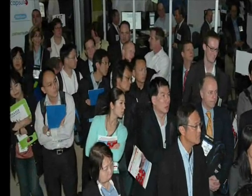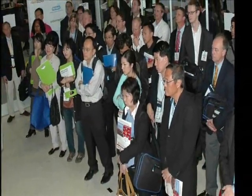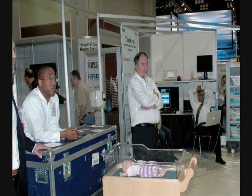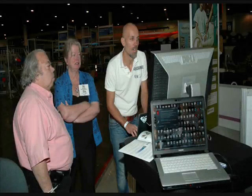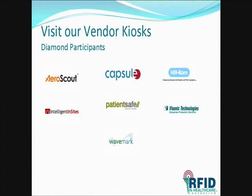We thank you for your time and hope this experience provided some insight into the value added by integrating these different, yet very complementary technologies, systems and applications. Outside the pavilion, you can speak with members of the RFID and healthcare consortium who were responsible for designing this patient smart room. You can also speak with the individual companies who contributed their technology to the demonstration. Have a great day and continued experience at HIMSS.